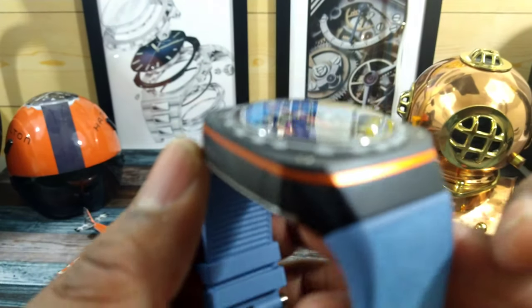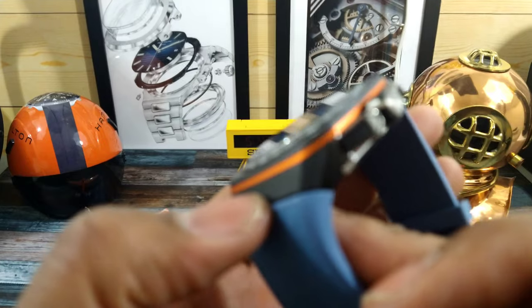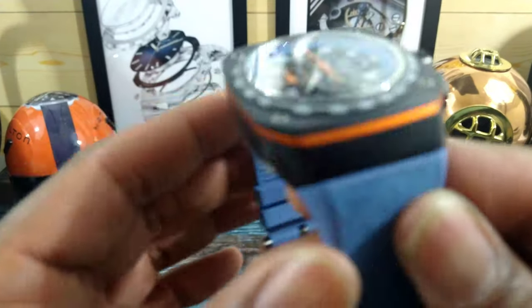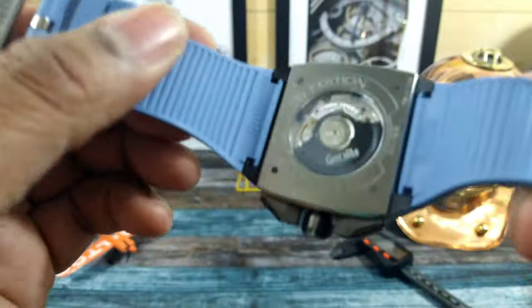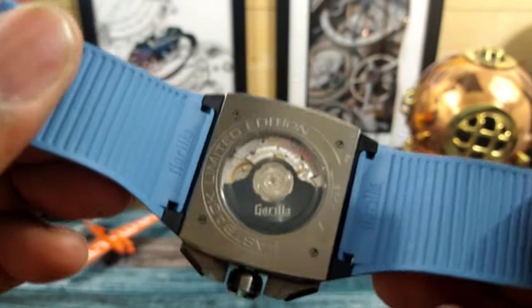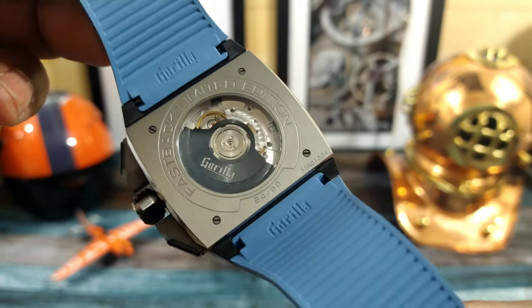The case is all DLC — diamond-like coating — grade 5 titanium. Then you have this orange decorative strip which is made of aluminum. Titanium bolts hold everything together. You have a titanium backplate with a sapphire back and, as you can see, it's limited edition — one of 99. This is number 94.